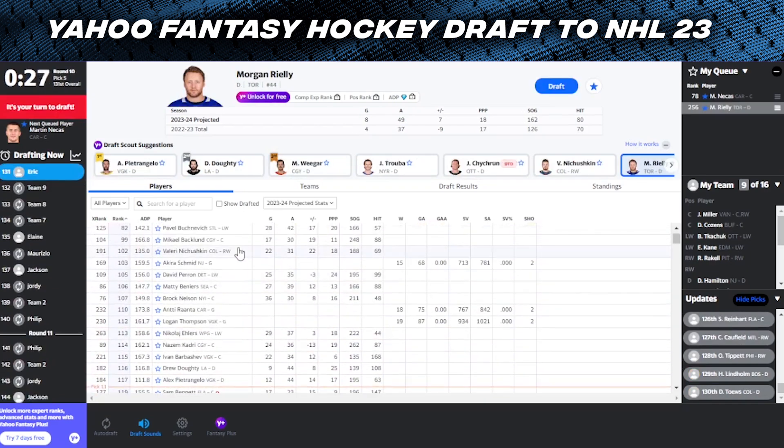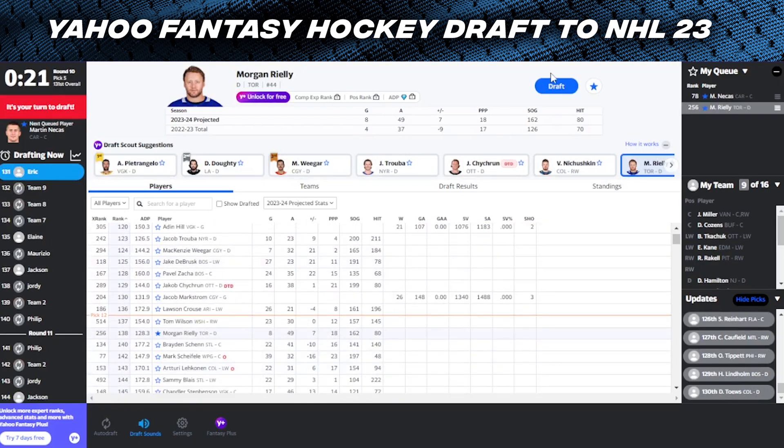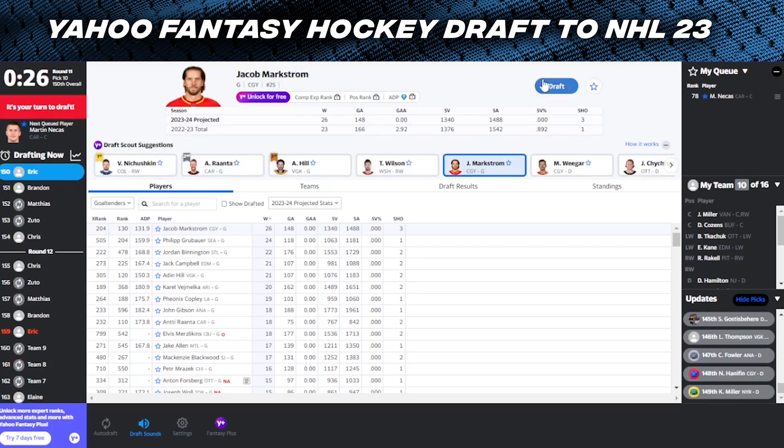I'm doing a bit of a reach here - we can see all these names ahead of this guy I'm about to take, but I'm going to take Morgan Rielly. There's a lot of speculation that with John Klingberg on the Leafs he might take over the power play one spot, but I don't really see that happening - Morgan Rielly should be the guy. And I'm going to go with Jacob Markstrom next. I just feel like he's the safest bet here. Obviously a pretty down year last season, but I just don't see that happening from him again - he's been one of the most consistent goaltenders over the past decade. So let's go Jacob Markstrom.